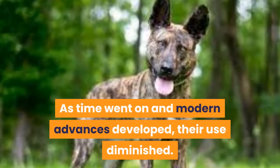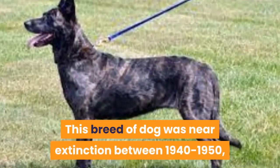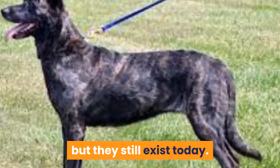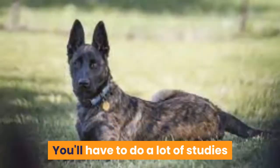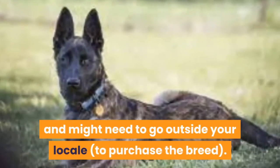As time went on and modern advances developed, their use diminished. This breed of dog was near extinction between 1940 to 1950, but they still exist today. However, these are difficult to locate and extremely rare. You'll have to do a lot of research and might need to go outside your locale to purchase the breed.